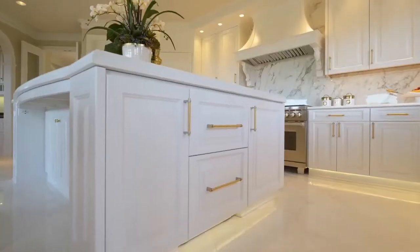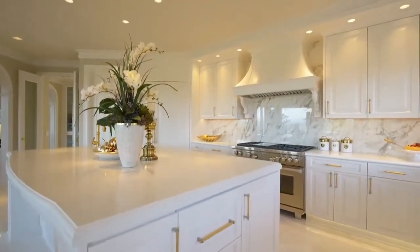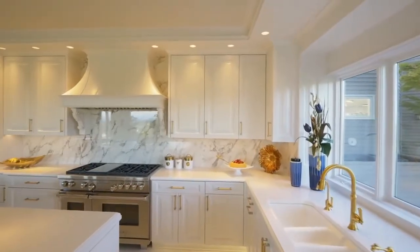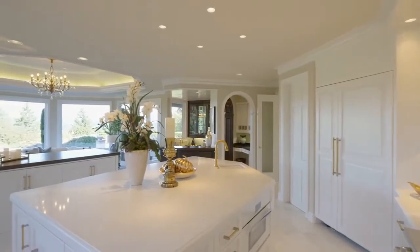The chef's kitchen features Everest white quartz, all-new cabinets, and Sub-Zero Wolf and Miele appliances, including other extras such as a deluxe warming drawer and two refrigerated drawers.